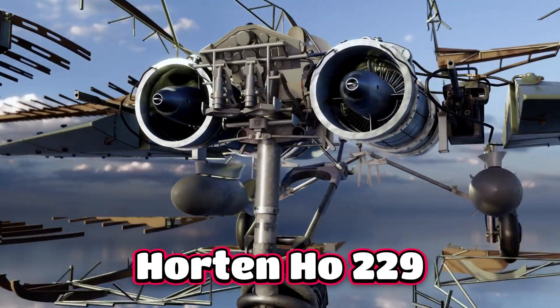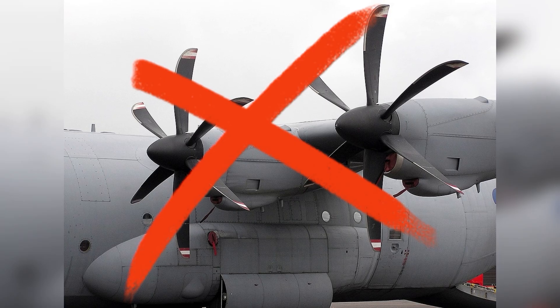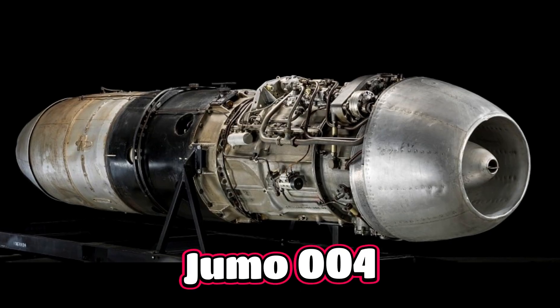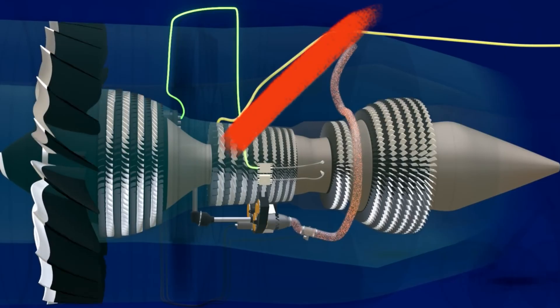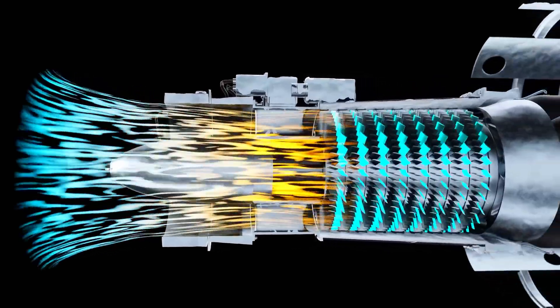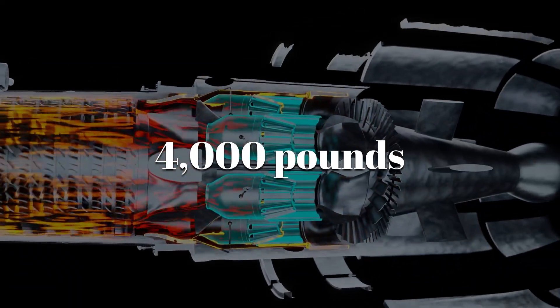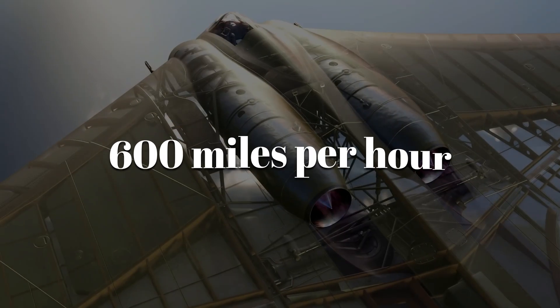Open the Horton HO-229 and the future stares back. No pistons, no propellers — only two Jumo 004 turbojets. They swallowed air, lit it on fire, and spat it out as pure power of nearly 4,000 pounds of thrust. Enough to push a bomber past 600 miles per hour.